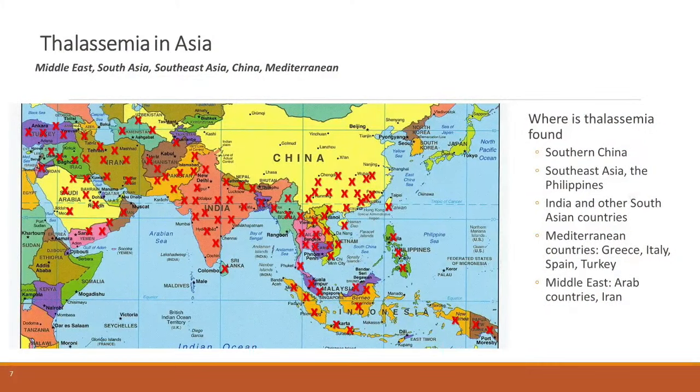If you look at the world map, the red crosses represent the regions of the world where thalassemia is more prevalent. This is a very broad band, and I would think it affects the majority of the world population. I'm here today to raise awareness that it impacts large populations living in the Middle East and North Africa, also in Southeast Asia, Indonesia, India, Pakistan, and Bangladesh.